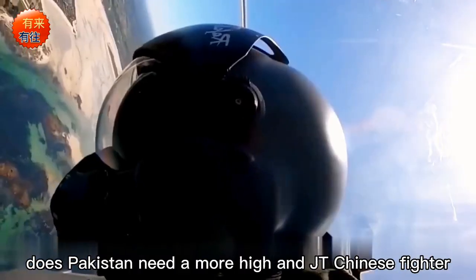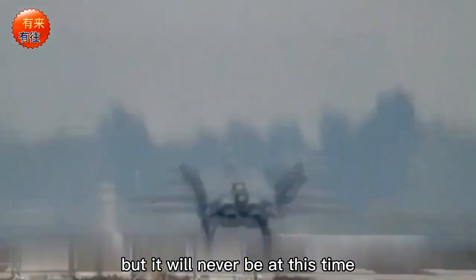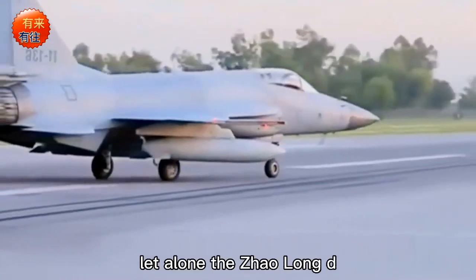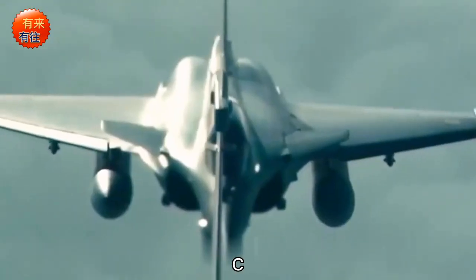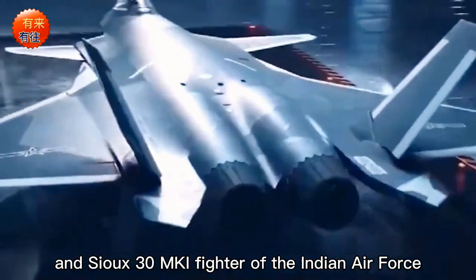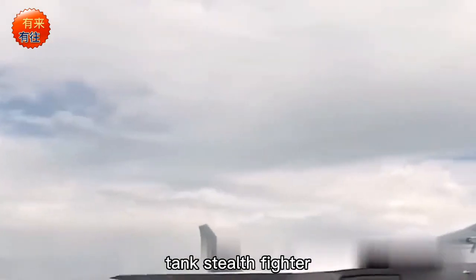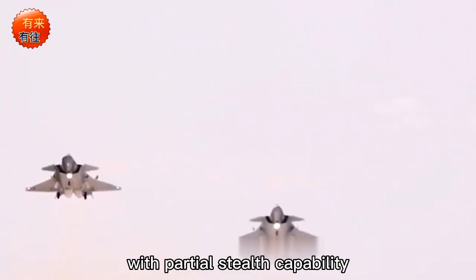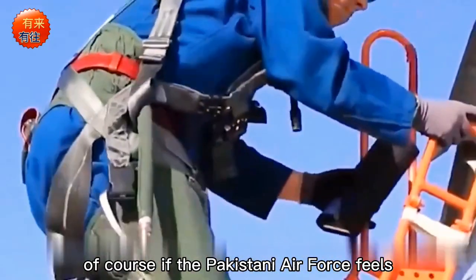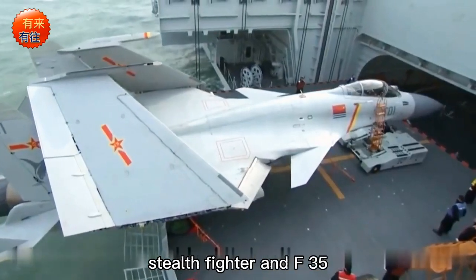Does Pakistan need a more high-end Chinese fighter? I think yes, but not at this time. The Indian Air Force has not yet obtained a fifth-generation stealth fighter. Even the current combination of J-10C and JF-17C is enough to deal with the Rafale and Su-30MKI fighters of the Indian Air Force. Only if India actually equips domestic stealth fighters or imports F-35C stealth fighters from the United States would the situation change.